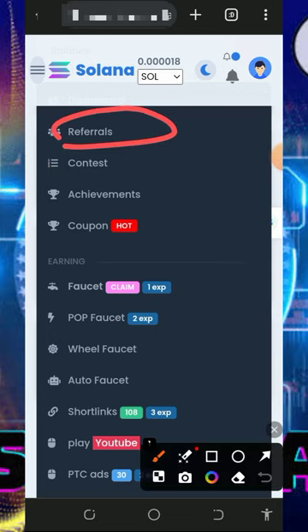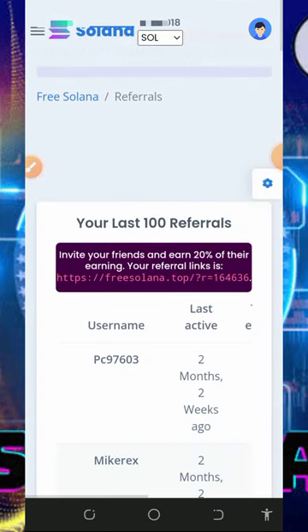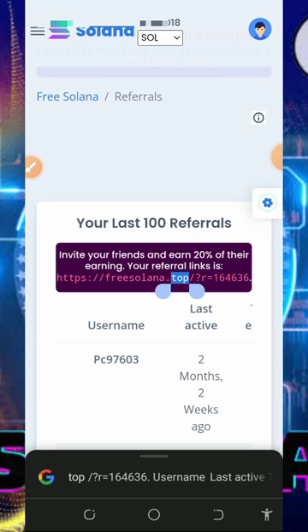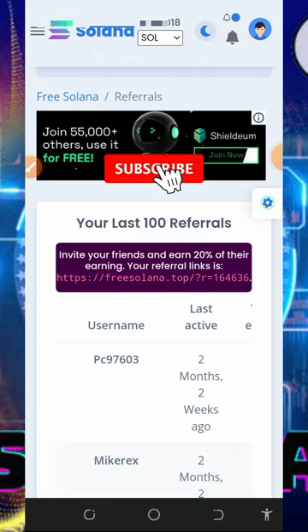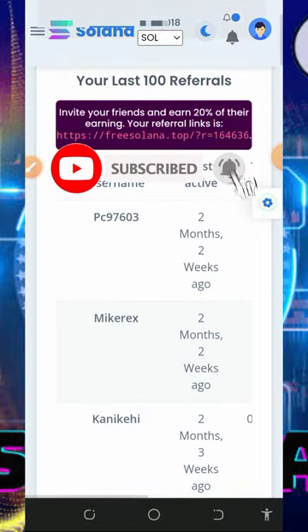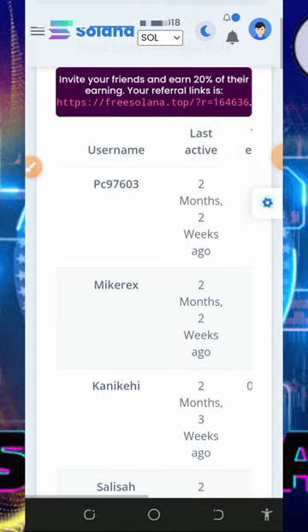You can also earn more by inviting your friends. Tap on the referral button on the screen to get your own personal referral link. Copy it and share with friends on social media like Facebook, Instagram, and so on. You'll earn up to 20% of whatever your referrals claim from the website.